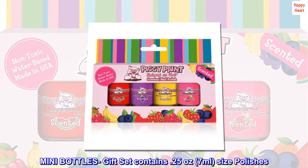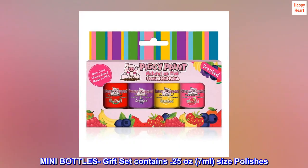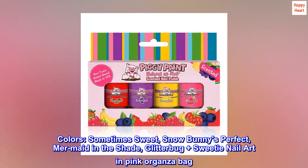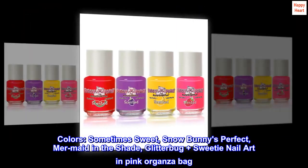Mini Bottles gift set contains 0.25 ounce (7 milliliter) size polishes. Colors: Sometimes Sweet, Snow Bunnies Perfect, Mermaid in the Shade, Glitter Bug, plus Sweetie nail art — in a pink organza bag.